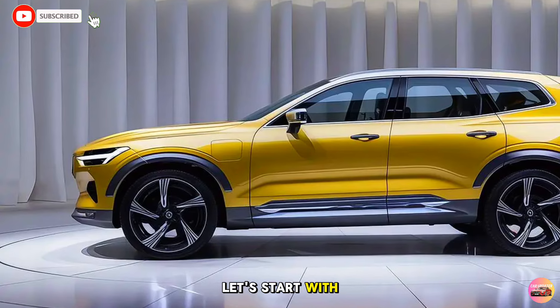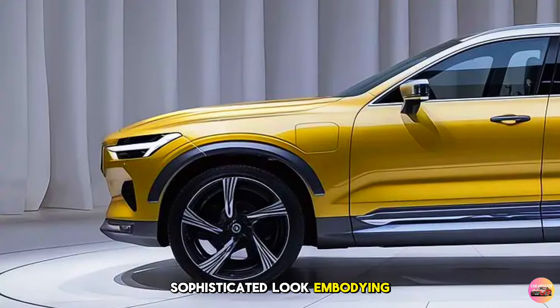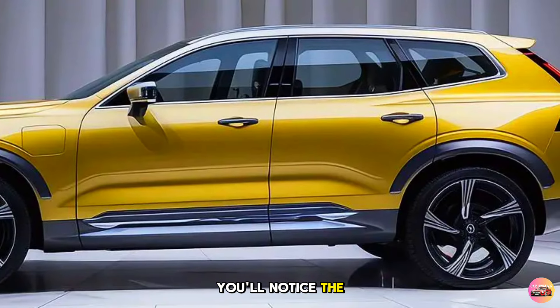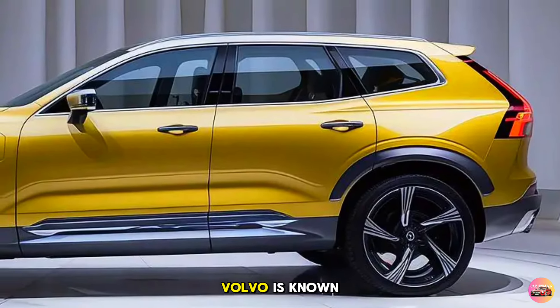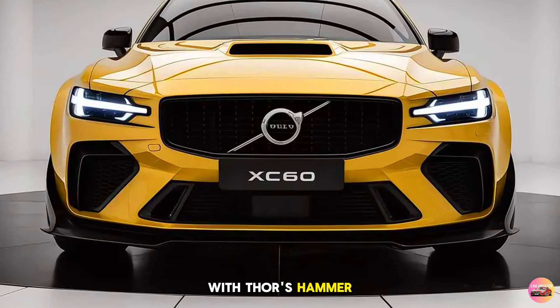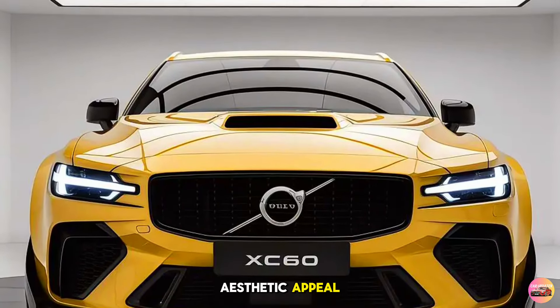Let's start with the exterior design. The 2025 Volvo XC60 embraces a sleek, sophisticated look, embodying Volvo's signature Scandinavian minimalism. At first glance you'll notice the clean lines, balanced proportions, and understated elegance that Volvo is known for. The front fascia features Volvo's iconic Iron Mark in the center of the grille, flanked by updated LED headlights with Thor's Hammer daytime running lights.